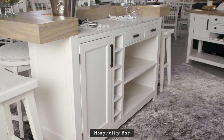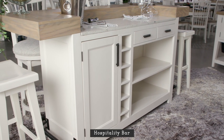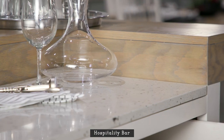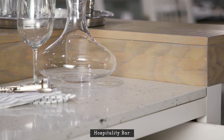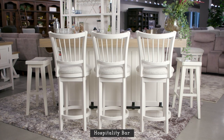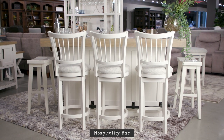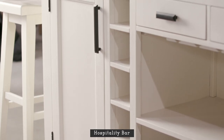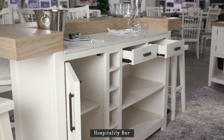A one-of-a-kind piece for any home, this hospitality bar is perfect for serving family and friends. It features an authentic quartz inset top for prepping beverages and snacks. At the front, there's seating for five guests and a metal footrest bar for maximum comfort. Generous storage and functionality are plentiful as well.